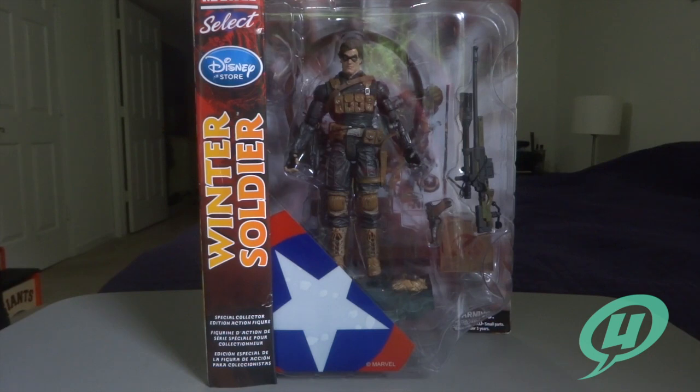I don't have a huge Marvel Select collection. As a matter of fact I don't have any of my Marvel Select figures actually on display — well, actually that's not true. I have the Spider-Man and the Lizard from the Amazing Spider-Man movie from a year or so ago. I have those figures out right now, so I guess this will go on the shelf with them.